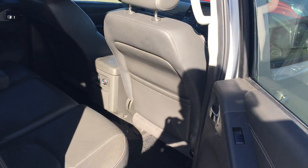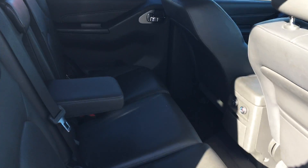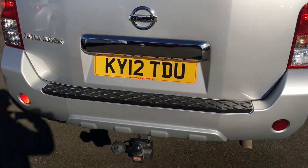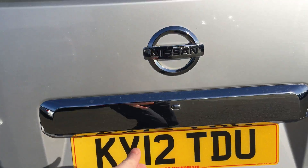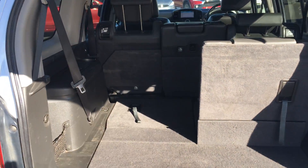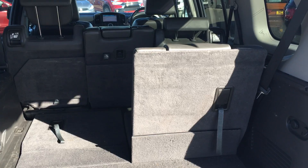Coming back onto the rear, you've got plenty of space there for three passengers with good leg room and a centre armrest. To the very back of the vehicle you'll notice the Witter tow bar with seven pin electrics, and of course a very large boot area which does store the two extra seats.